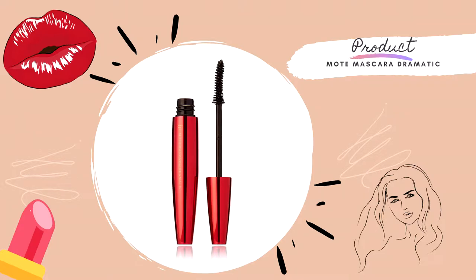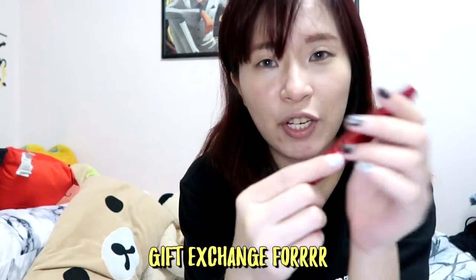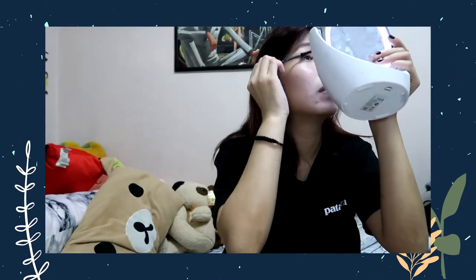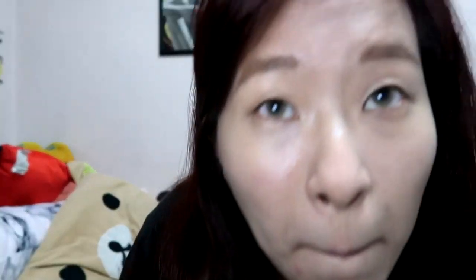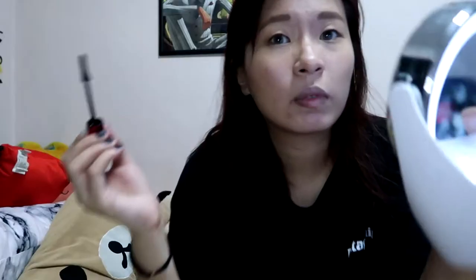Next is mascara. This one my friend gave me as a Christmas gift exchange. I'm not sure you guys can see, but this is the first coat — okay, second coat done.